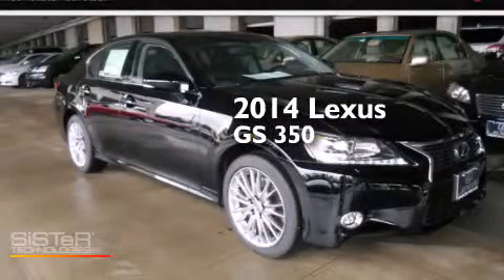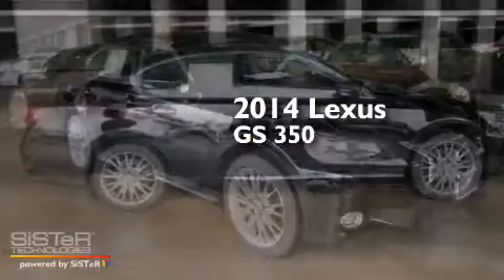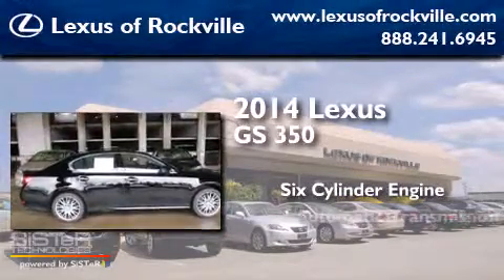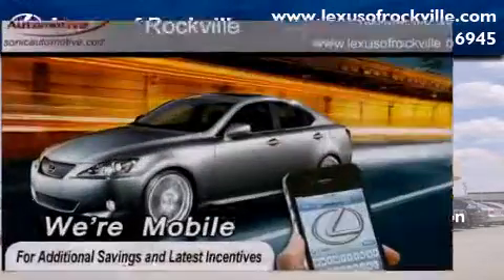This is a brand new 2014 Lexus GS350. It has a six-cylinder engine, an automatic transmission, and all-wheel drive.